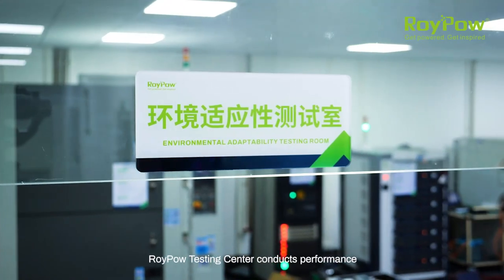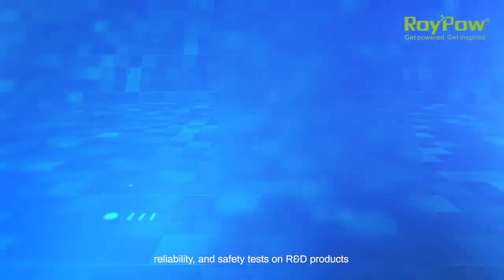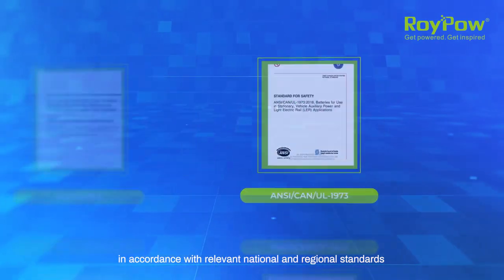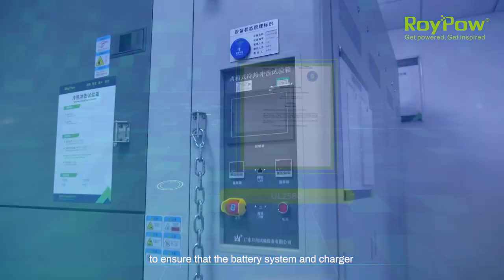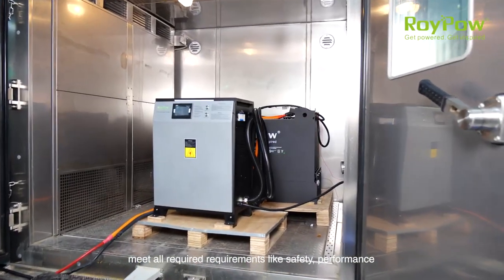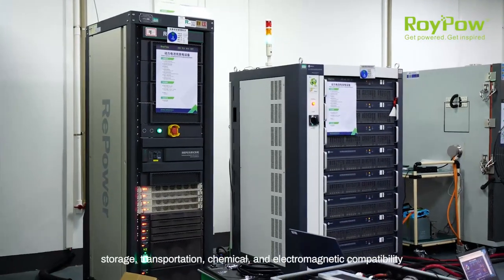To ensure product quality, RoyPow Testing Center conducts performance, reliability and safety tests on R&D products in accordance with relevant national and regional standards. To ensure that the battery system and charger meet all required requirements like safety, performance, storage, transportation, chemical and electromagnetic compatibility.